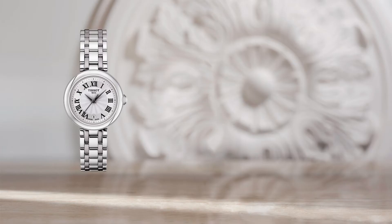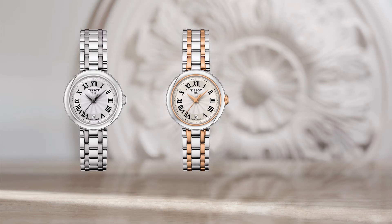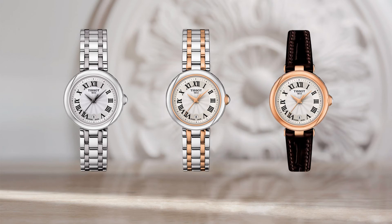First, you can discover the all steel model, and then a second with pink gold PVD details such as its bezel, its crown, and the two central links on the bracelet. Finally, a third variant is offered with a case entirely covered with a rose gold PVD treatment, as well as a brown leather strap.